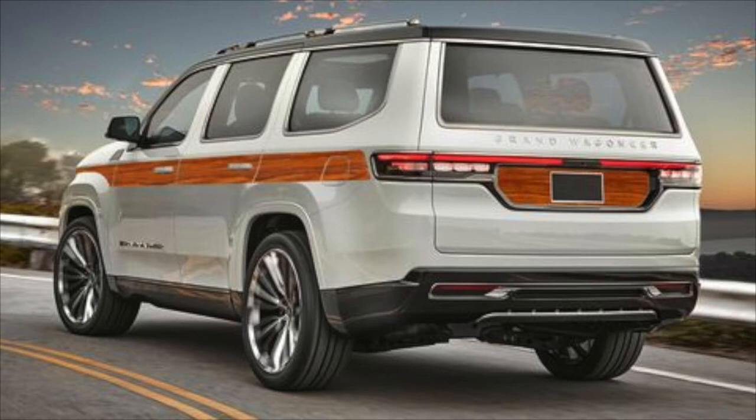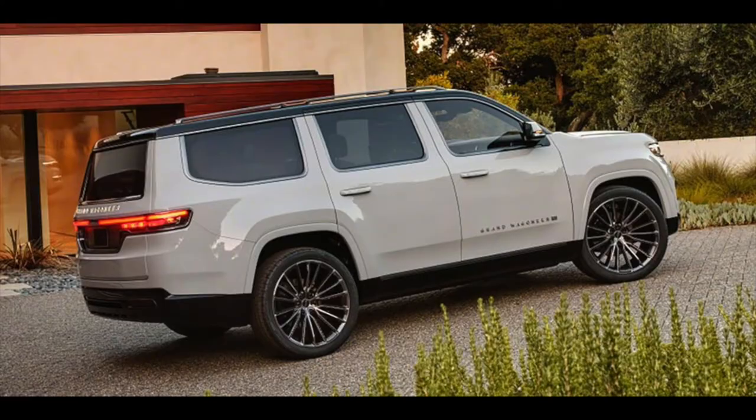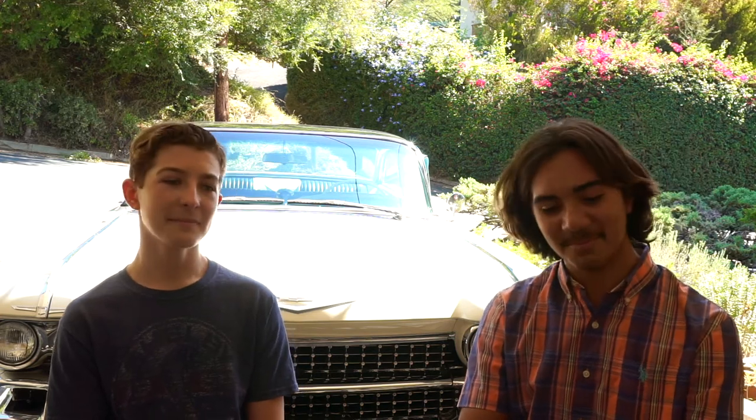Think about it: if the Jeep Wagoneer has always had wood sides, you've got to keep it. Think about the Mustang — they always had the three taillights, you've got to keep the car the same way. It'd be like if they made the Mustang into an electric SUV — oh wait, they did that. It looks to compete with the Lincoln Navigator and the Range Rover, so it's a luxury car. This car is based on the Ram 1500 chassis — not that he's biased because he owns a Ram 1500.